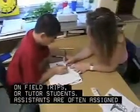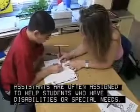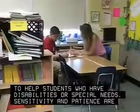Assistants are often assigned to help students who have disabilities or special needs. Sensitivity and patience are key assets.